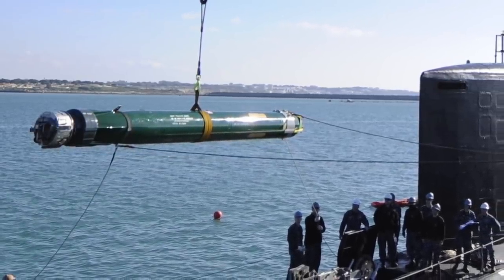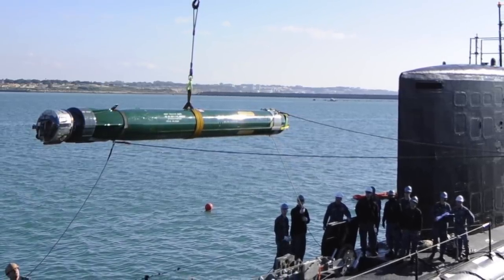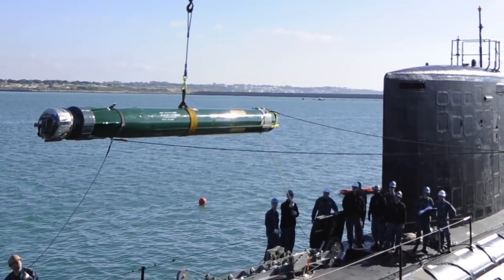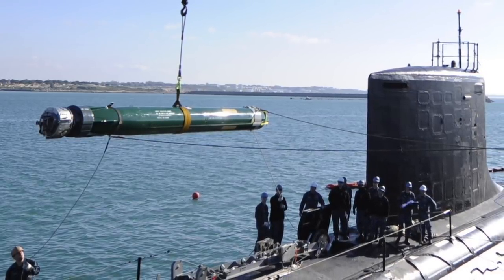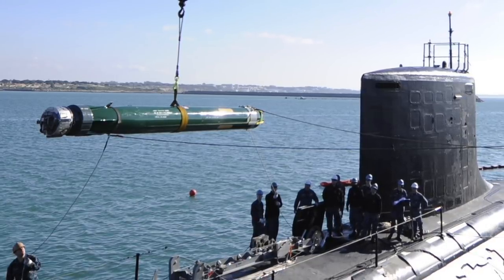USS Nebraska is the 14th Ohio-class ballistic missile submarine, commissioned on 10 July 1993. The first eight Ohio-class boats were originally built to launch the Trident I C-4 ballistic missile, an advanced version of the earlier Poseidon SLBM. However, by now all of these are armed with the superior Trident II D-5 ballistic missile.